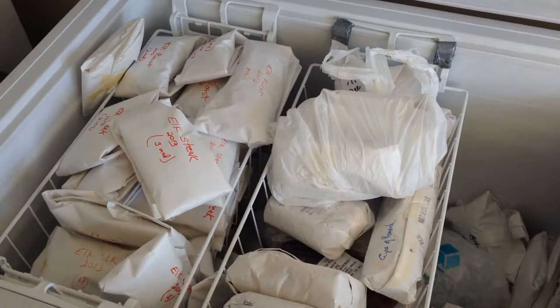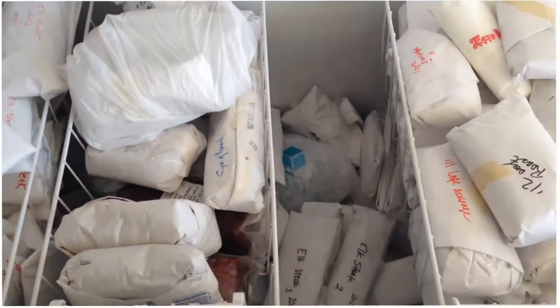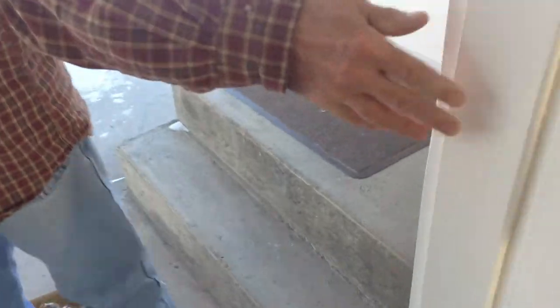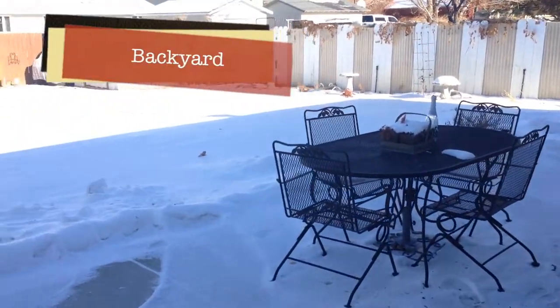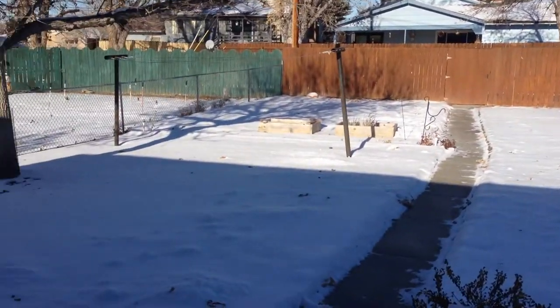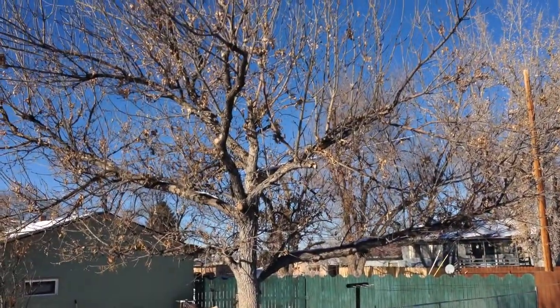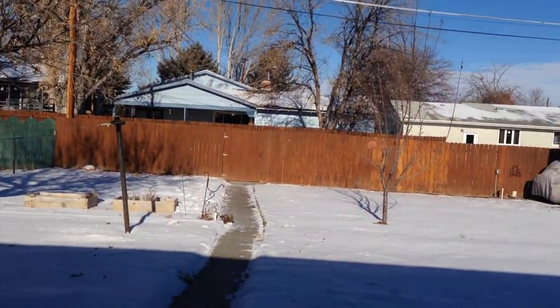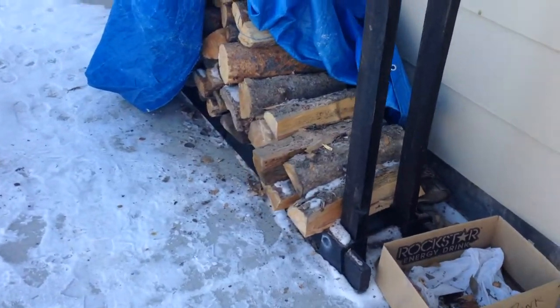We've got all kinds of meat in here — this is all from elk that we hunt. There's deer in there too. Now we've got a quick look at the backyard. There's the back porch area and the back door to the house. It's snowing, so we don't spend too much time outside, but there's our garden area in the back corner, a clothesline, a big tree, and the fence. Our neighbors live across the way. We've got a barbecue area too.